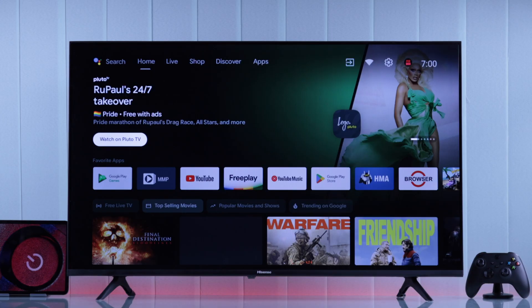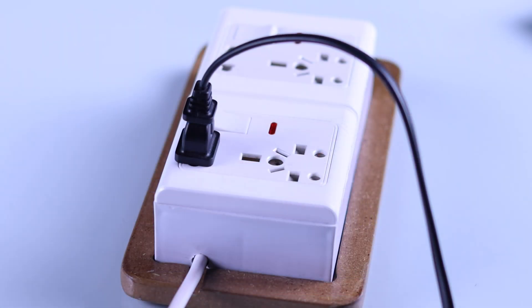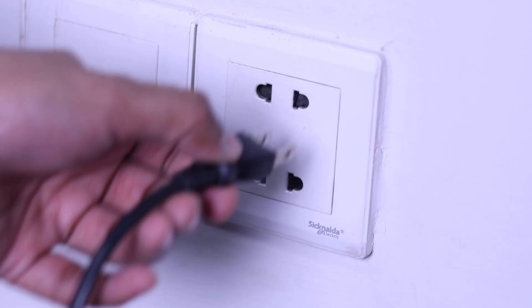If your TV still turns off randomly, this can also happen if your TV is not getting proper power. So in case your TV is connected to an extension cord, a surge protector, or any other electronic devices, you should try plugging it directly into a wall socket or change to a new outlet.